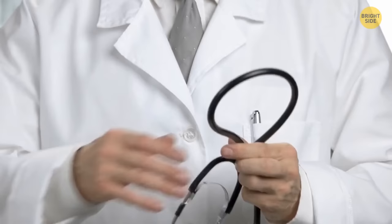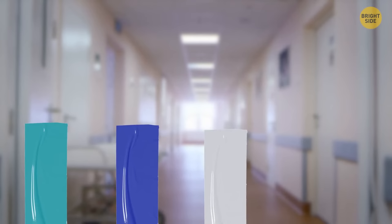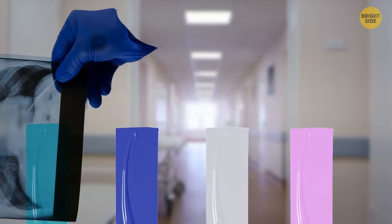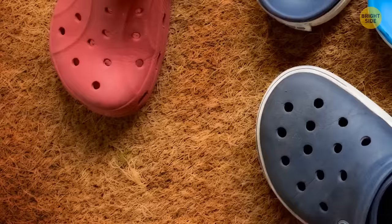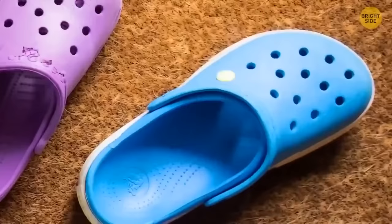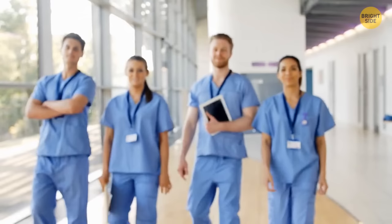It's a mistake to think that all medical workers wear the exact same color. In many hospitals, different departments wear scrubs of different colors so that people and other doctors can easily understand who the person is and differentiate between nurses, surgeons, and physicians right away. The cutest detail about doctors' outfits is probably the crocs — they're the easiest to clean and sterilize. The foam they're made of can be hand-washed or machine-washed with no damage. They're also soft, comfy, and breathable, making them the best shoes for people who spend days standing.